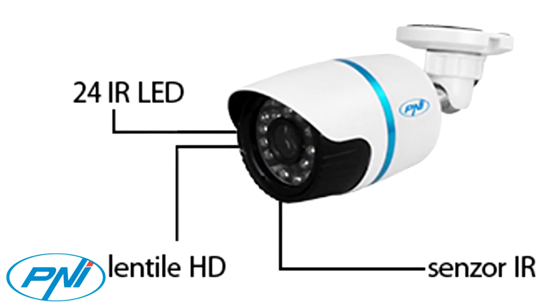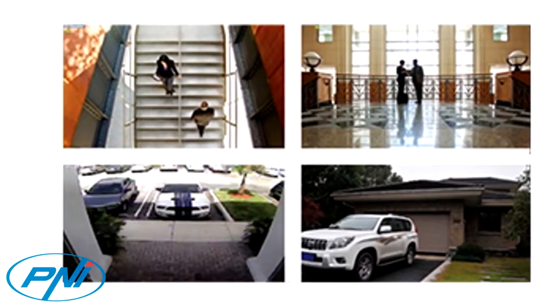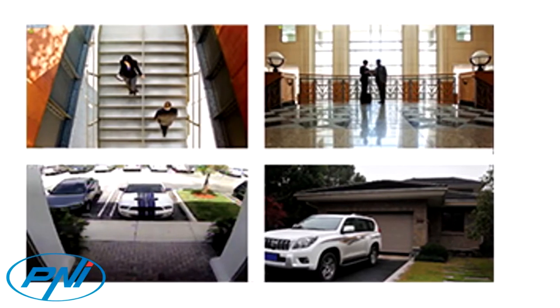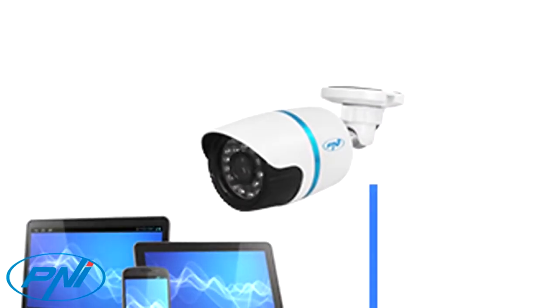Simple, convenient and in real time. You can monitor and control the camera from any internet browser — Internet Explorer, Chrome, Firefox, Safari — or with dedicated software for Windows, Android or iOS, from anywhere in the world.